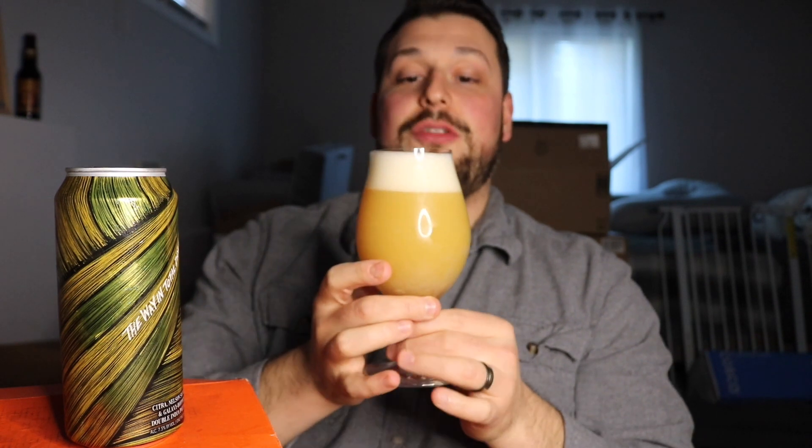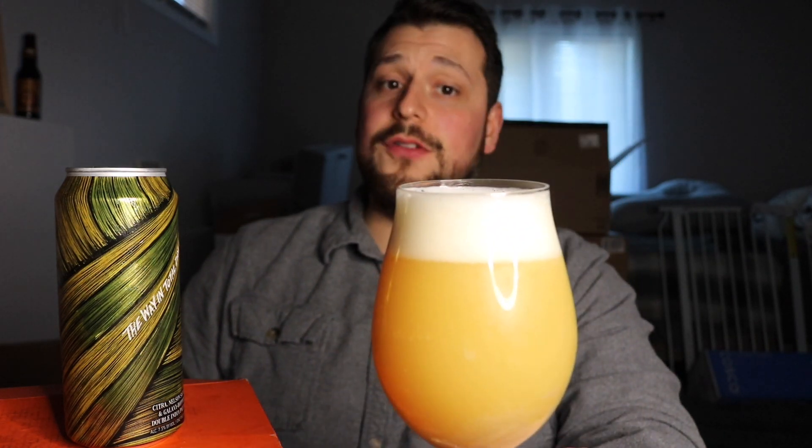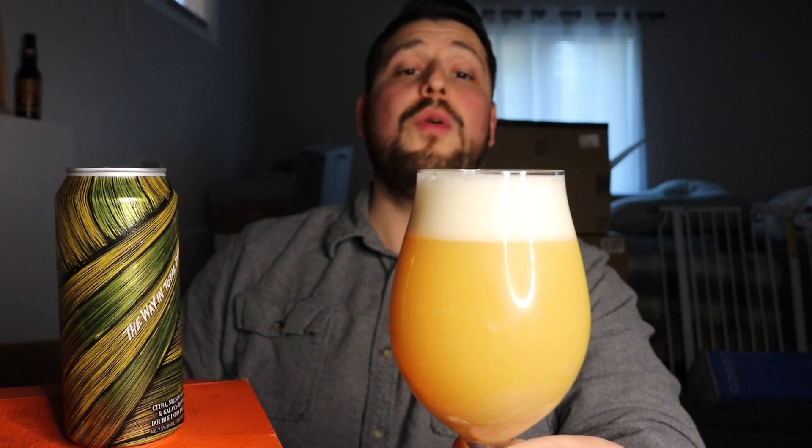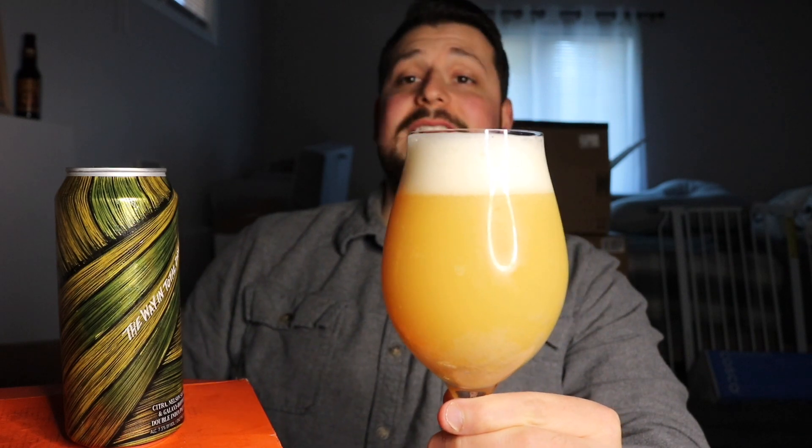Wow, that is a thick boy — that's what I like to call New England styles that are super super hazy. Look at that beauty. That's one of the sexiest DIPAs I've ever seen. Crazy head retention, beautiful compacted white head sitting on top like a cloud on top of this haze. Again — Citra, Nelson Sauvin, and Galaxy, really nice hop combo from Hot Butcher.